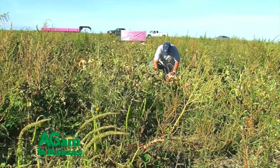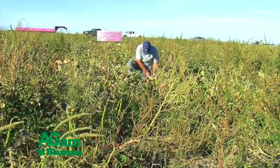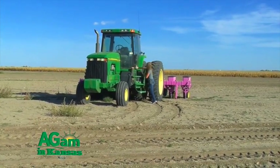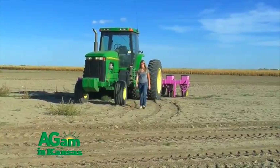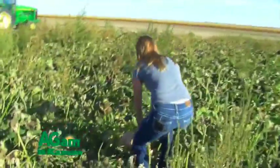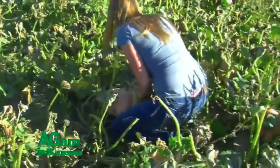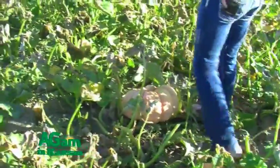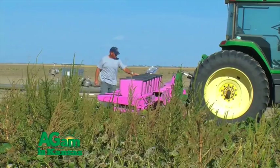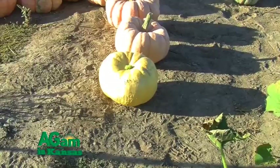For fertility, we put on a product called USB 1240D — about 100 pounds. To grow good pumpkins out here, we need about 100 pounds of nitrogen. Mother Nature is pretty unforgiving. The plants also like phosphate, so we put on about the same amount of nitrogen as phosphate — about 100 pounds of phosphate on them.